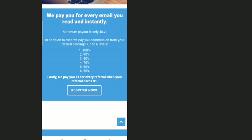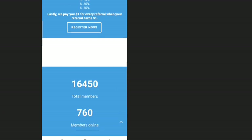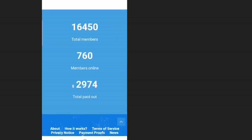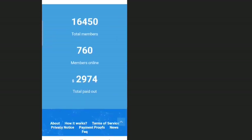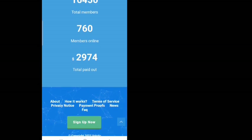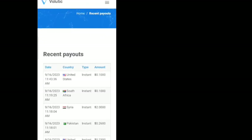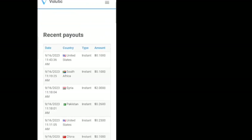The platform pays you for every email you read, and the minimum payout is 0.2 cents, or 0.1 cents on the app. In addition, they pay you commission from your referrals up to six levels: 100%, 90%, 80%, 70%, 60%, and 50%. They also pay you one dollar for every referral when your referral earns one dollar. They have 16,450 members, 760 members online, and have totally paid out $2,974. The one-dollar referral bonus is a limited-time promo.